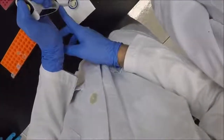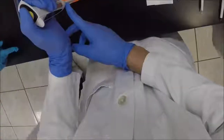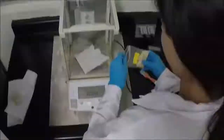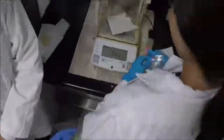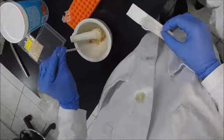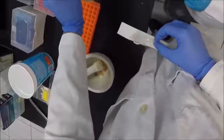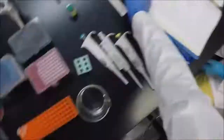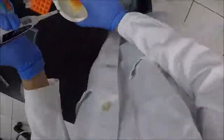Fifty microliters of the soy milk were added to the labeled tube. Then the 3 sample tubes were capped in order to mix appropriately with the reagents. One gram of papaya sample was weighed out, and 5 milliliters of distilled water were added to the mortar with the papaya tissue sample and ground with the pestle. Fifty microliters of the papaya slurry were added to the corresponding tube.